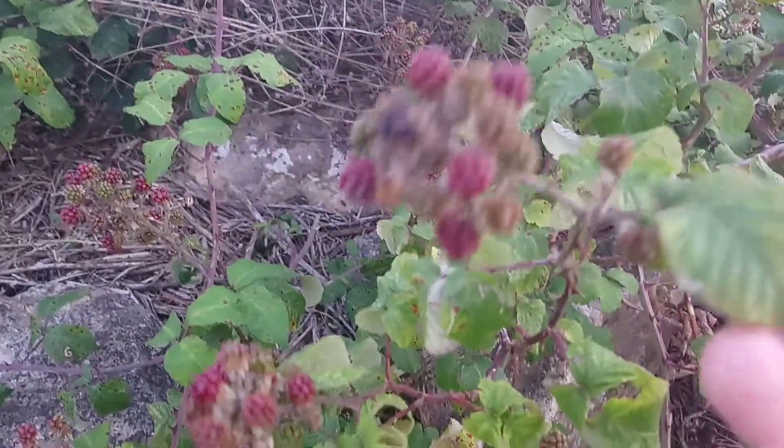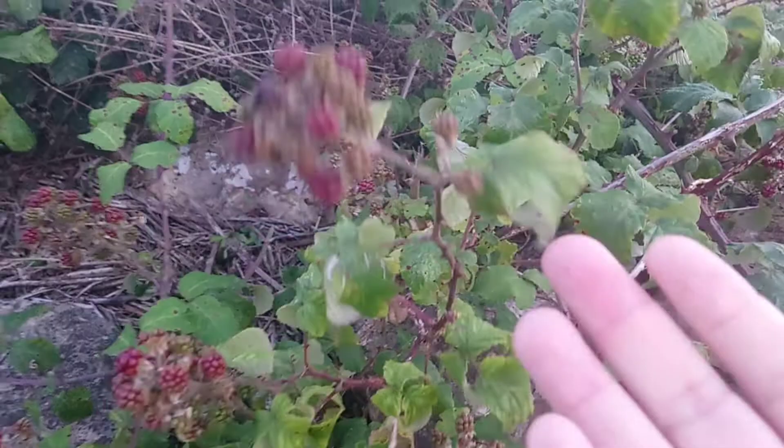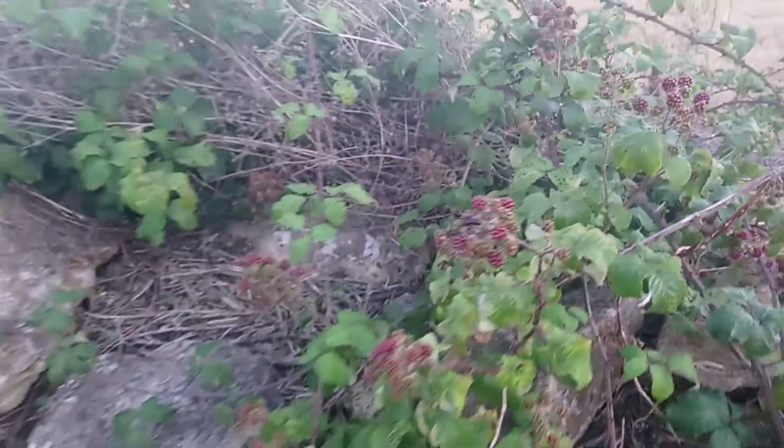Deer in particular like to eat the leaves of the brambles, and birds of course eat the berries.